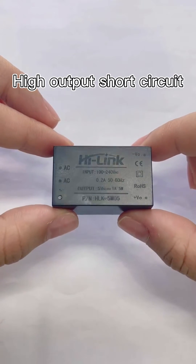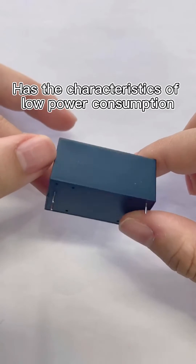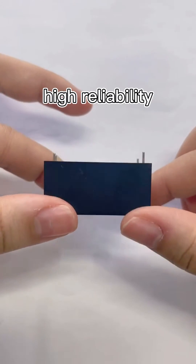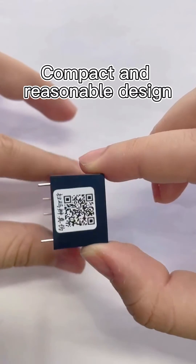High-output short circuit protection and self-recovery. Has the characteristics of low power consumption, high efficiency, high reliability, and high safety isolation. Compact and reasonable design.